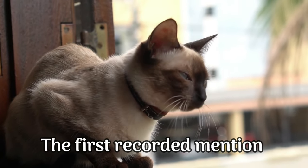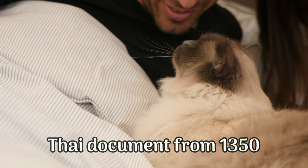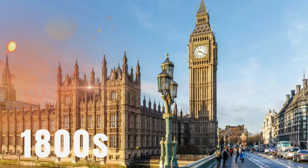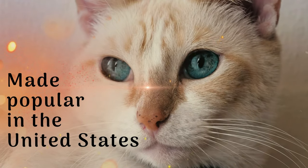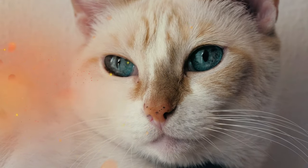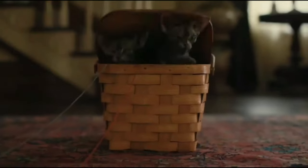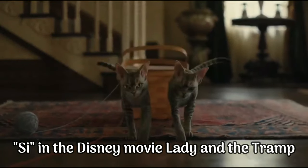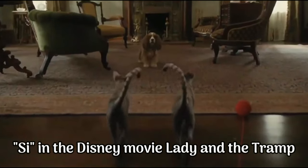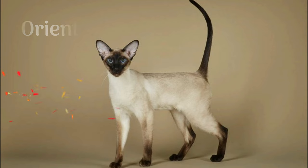The first recorded mention of the Siamese cat was in a Thai document from 1350. It wasn't until the late 1800s that they were brought to England and North America. Siamese cats were made popular in the United States by a story called Siam, written by author Blanche Bates in the late 1800s. Siamese cats were also the inspiration for the character Si in the Disney movie Lady and the Tramp. They have been bred with other cat breeds to create new breeds such as the Himalayan and the Oriental Shorthair.